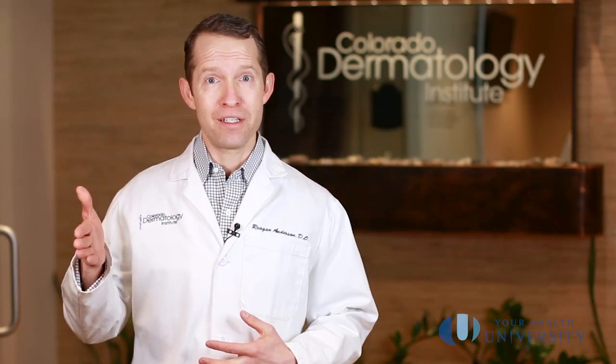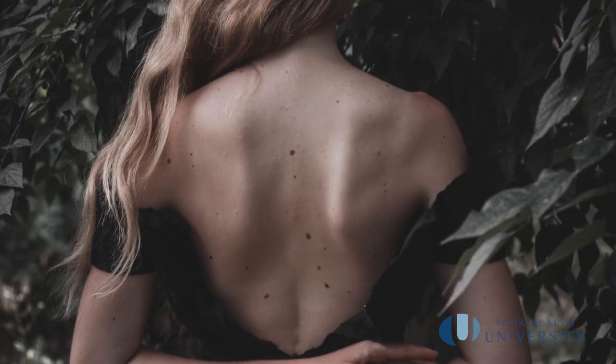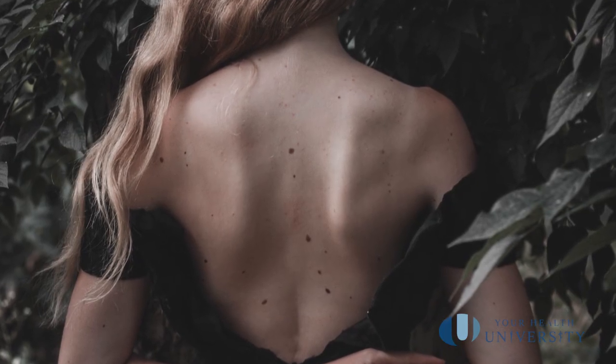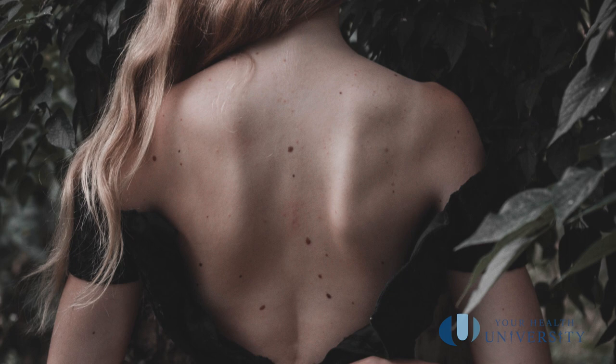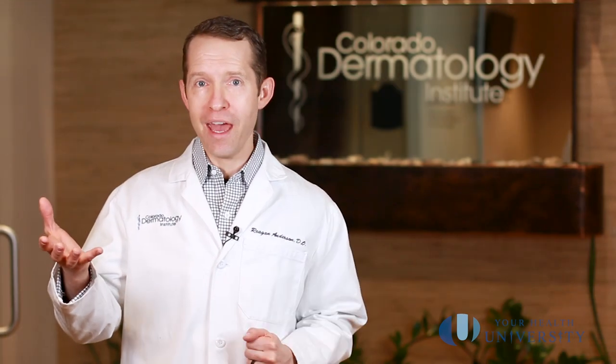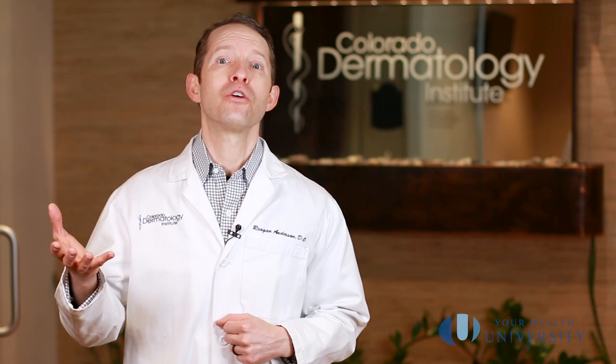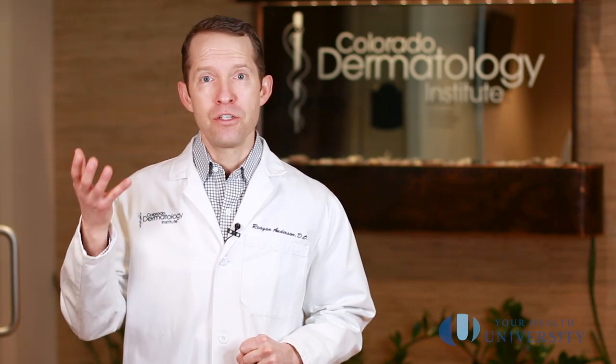Let's start with what a normal mole is. We have normal moles — we all have them, and they're not a big deal. All we have to do is look at them once a month in the mirror to make sure they're not changing, growing, or misbehaving in some way. If they change, grow, bleed, or itch, go see your local dermatologist so we can make sure they're okay.